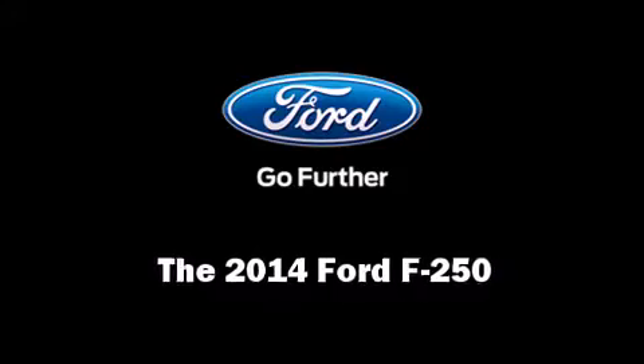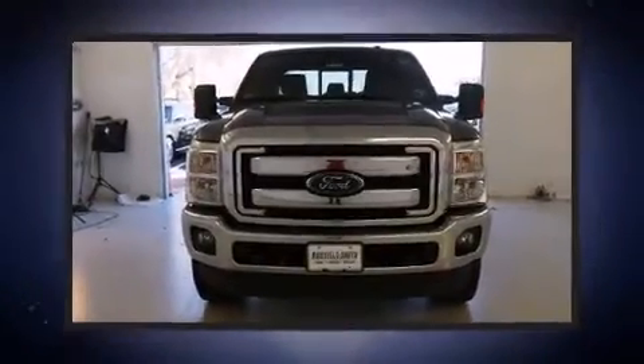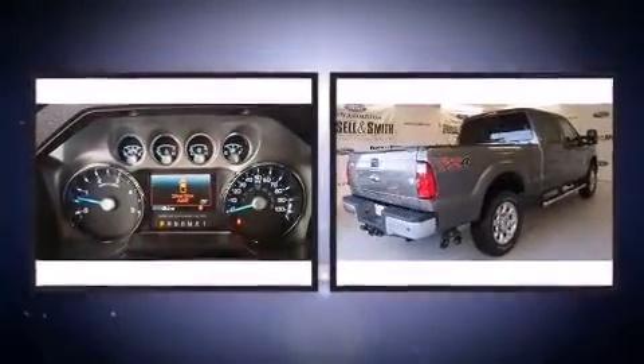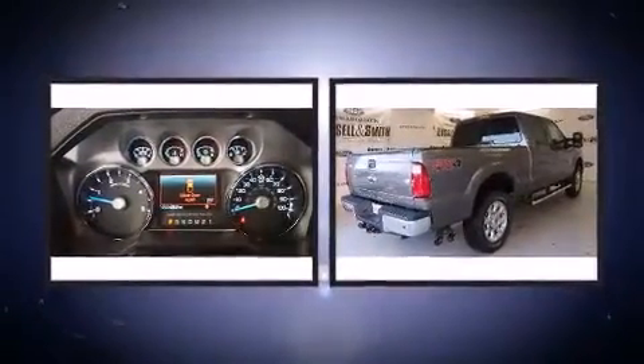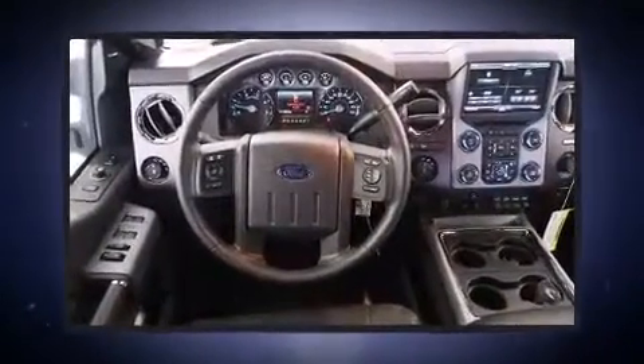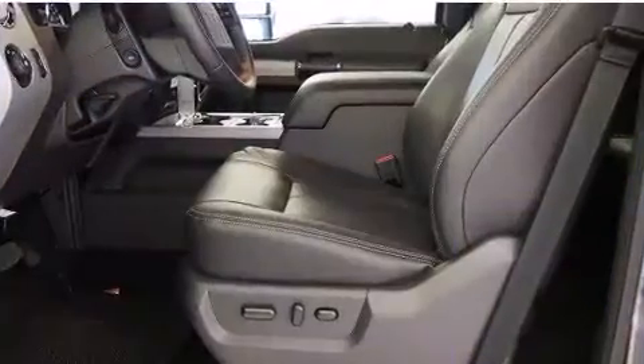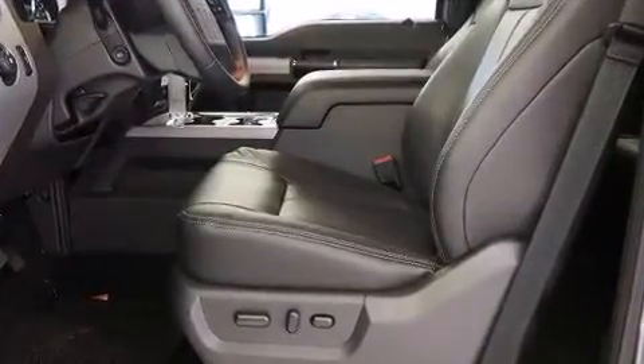Treat yourself to a test drive in the 2014 Ford F-250. It features four-wheel drive capabilities, a durable automatic transmission, and a powerful 8-cylinder engine. Ford prioritized comfort and style by including adjustable headrests in all seating positions.